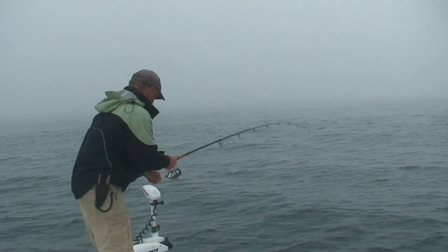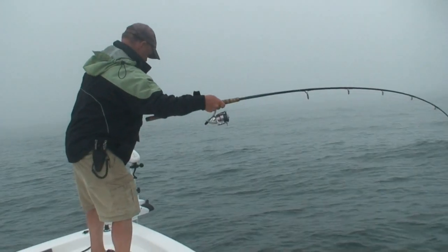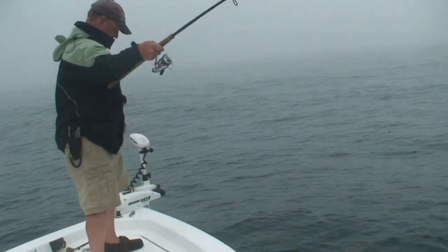I got color. Oh, hell yeah. Nice fish. He was in the weeds for sure — that's what I was feeling.